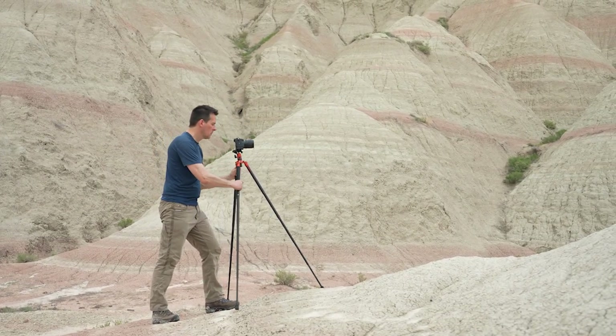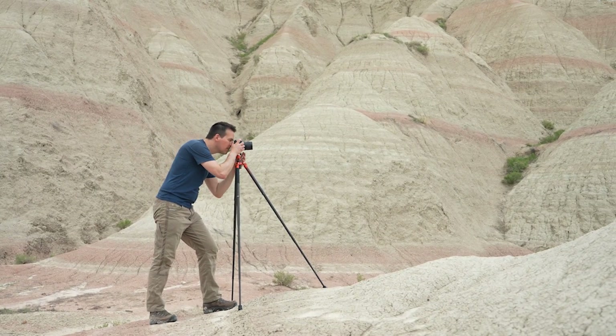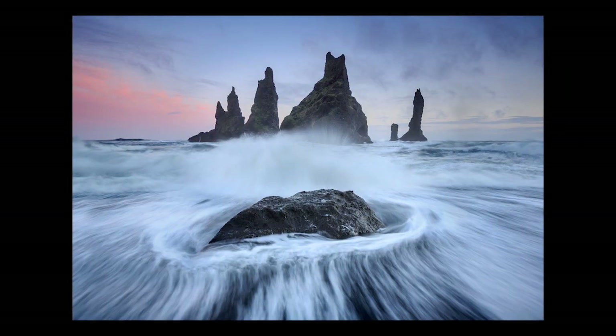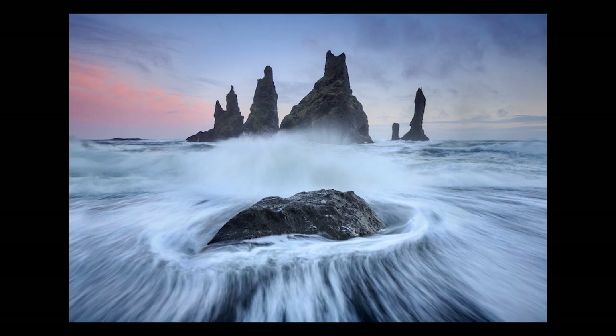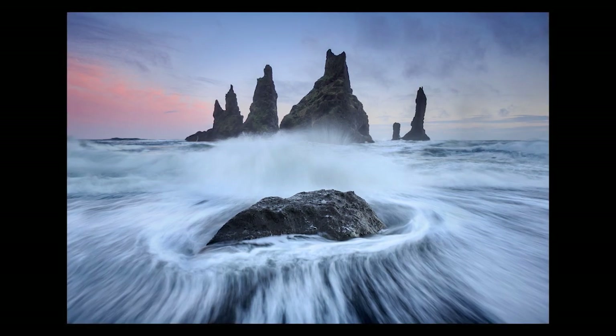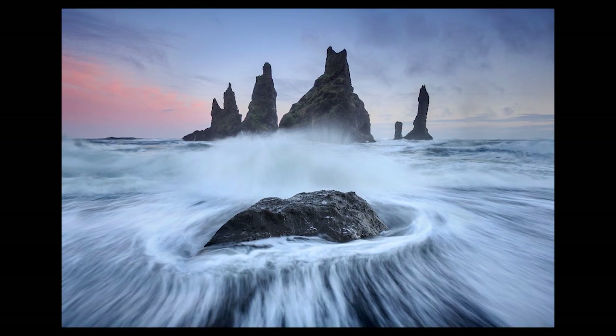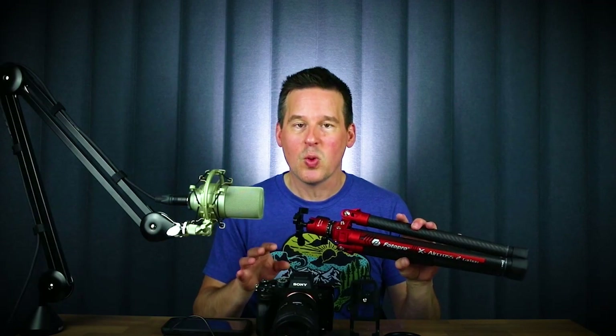It extends up to a good height, about chest level, and with the center column extended it'll go up to eye level. It's actually very sturdy, though it's not ideal in high gusty winds or if I'm working in moving water like waterfalls, streams, or heavy surf at the coast. But for pretty much everything else, this is my go-to tripod. I absolutely love it — it's perfect for most of my landscape photography, especially when I'm out hiking in the wilderness.